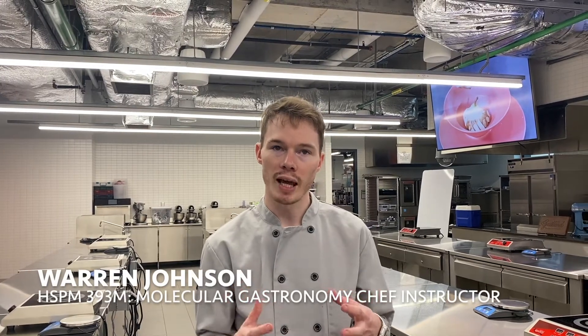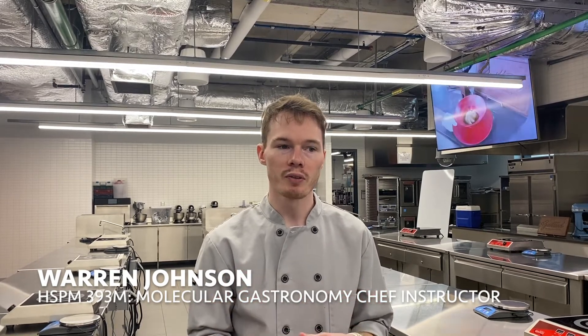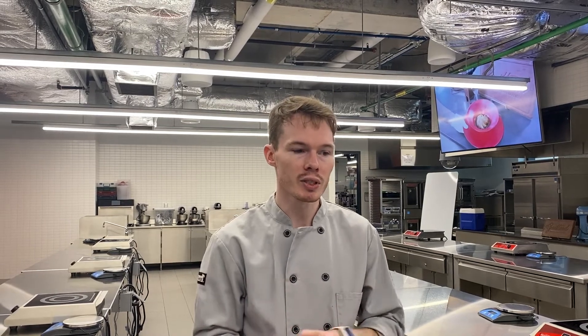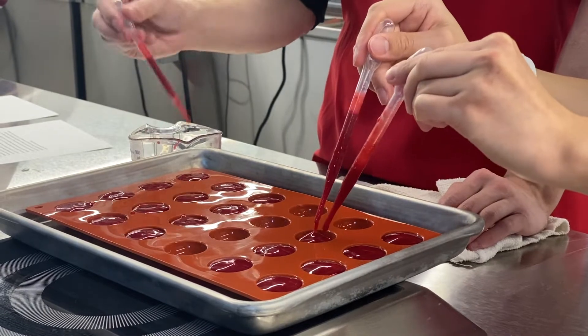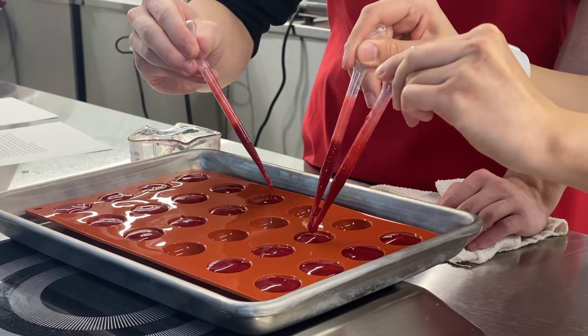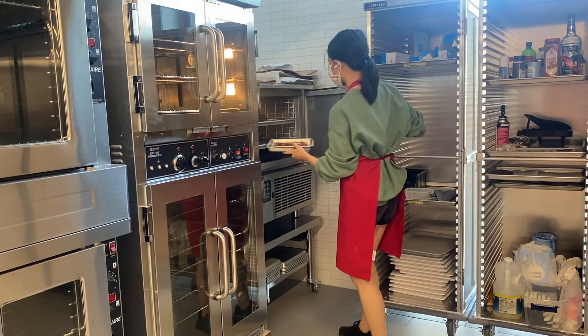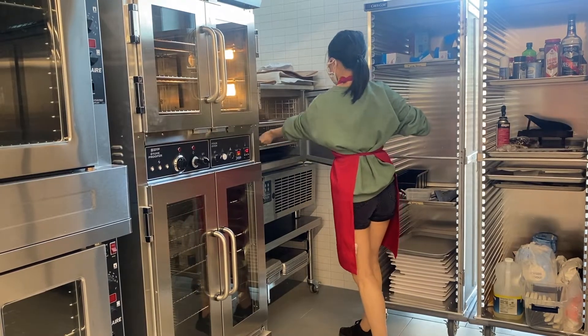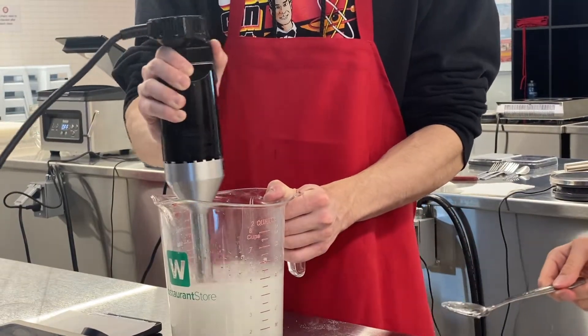Students are put into the lab and they develop different skills — basic culinary skills as well as advanced culinary skills. The course takes a science approach to cooking, using science-based techniques such as carbonation, sous-vide, rapid freezing, or cryo-freezing.